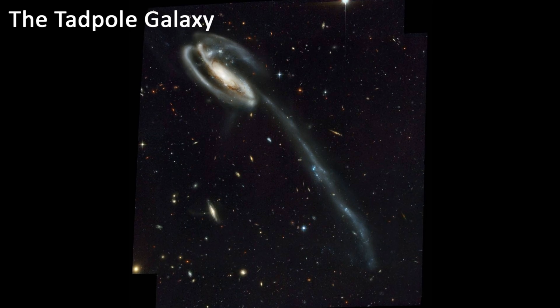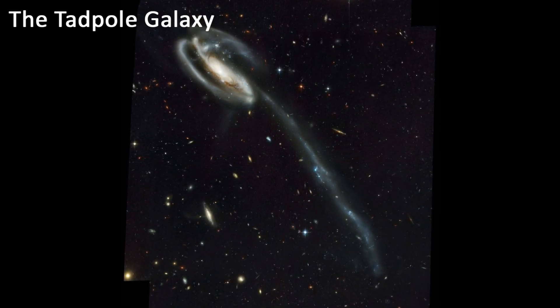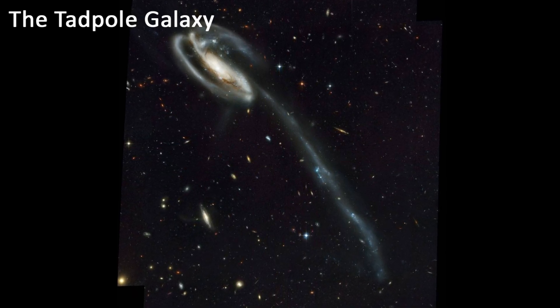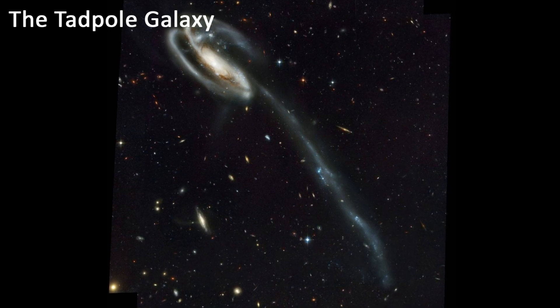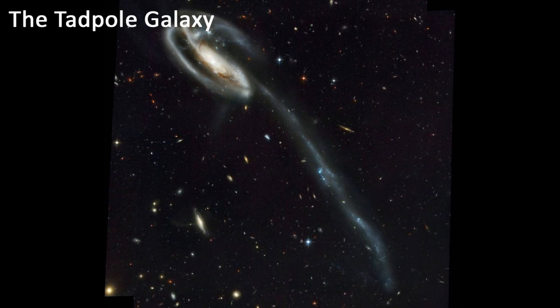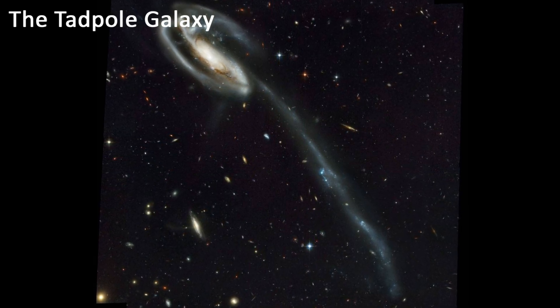The Tadpole Galaxy. This is a galaxy that is interacting with a smaller galaxy. The interaction has caused the Tadpole Galaxy to be stretched out, and it has also created a long tidal tail. These are just a few of the many amazing images that have been captured by the James Webb Space Telescope. The telescope is still in its early stages of operation, and we can expect to see even more incredible images in the years to come. Thank you.